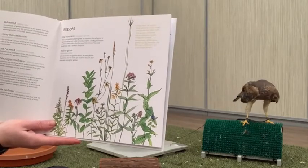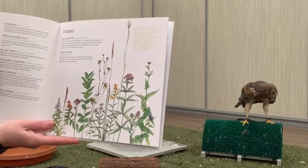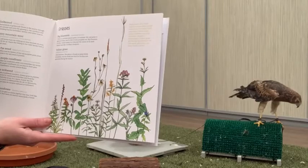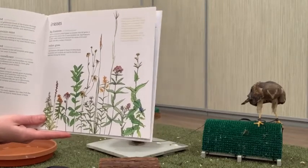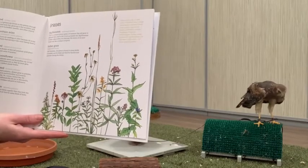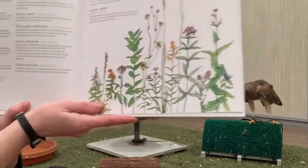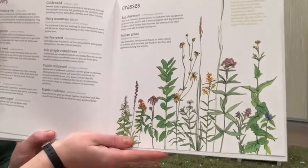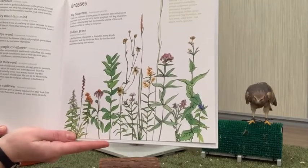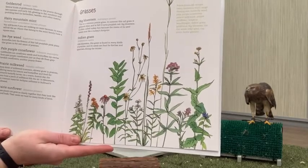'The cup plant: its leaves join together at the stem forming little cups in which rainwater collects — birds drink this water, tree frogs sometimes sit in the tiny pools, and in the fall goldfinches dine on the seeds. Big bluestem: a common prairie grass, greenish-blue in summer, turning purplish-red in fall — often called turkey's foot because the seed head looks like a turkey's footprint. Indian grass: found in many kinds of prairies and its seeds are food for finches and sparrows during winter.' All these native plants are really important puzzle pieces for creating good habitat.